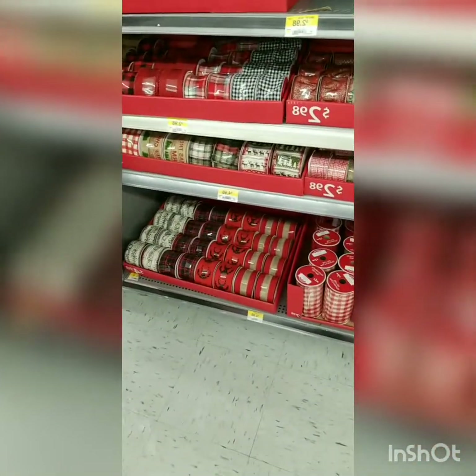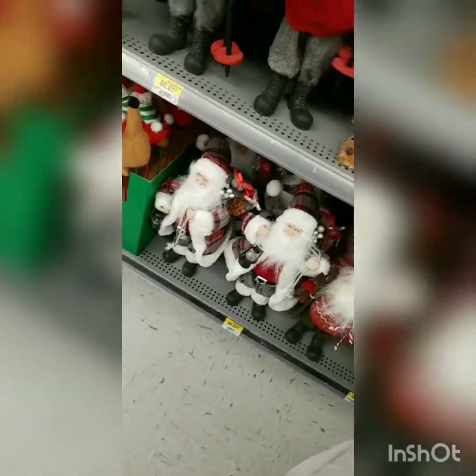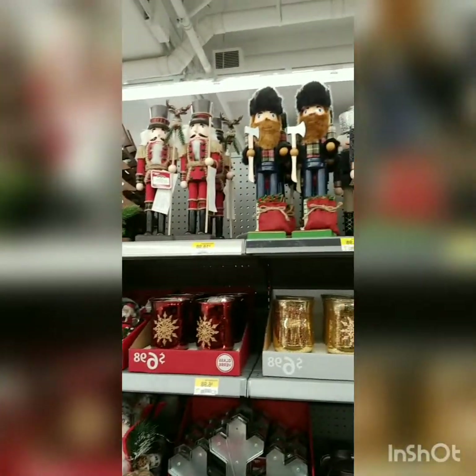I kind of want to get some of that tea now, I don't know what I'd use it for yet. I don't know Liam, what do you want? Oh my gosh, there are so many cute things — I love nutcrackers!